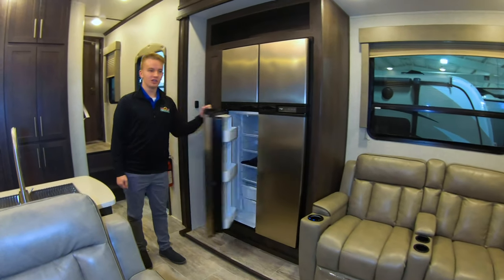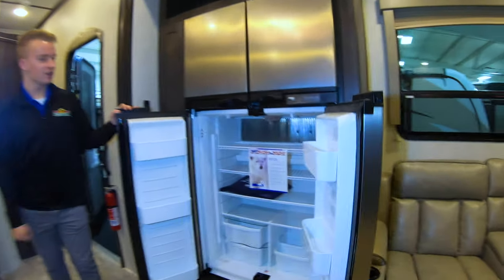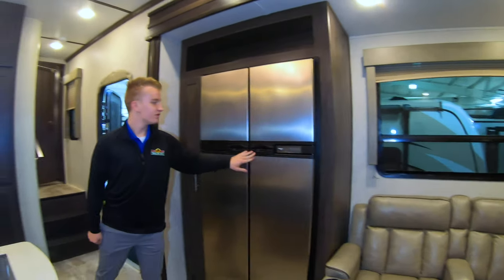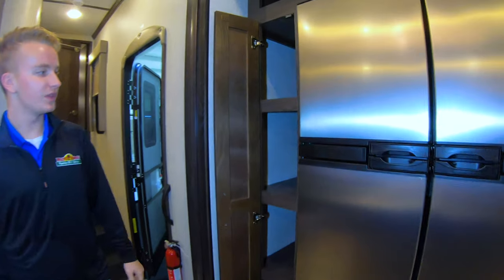We have plenty of storage in this nice refrigerator — just like home, you can fit tons of your goods in there, like your milk and your water. Plenty of things that you can fit, as well as this nice little pantry over here, which is fairly deep.